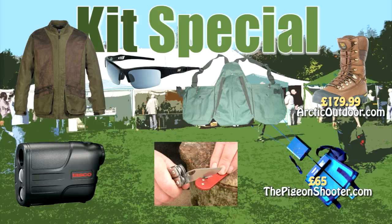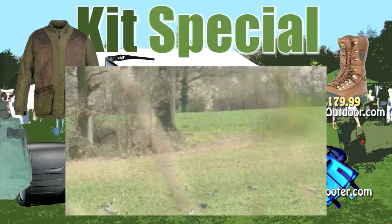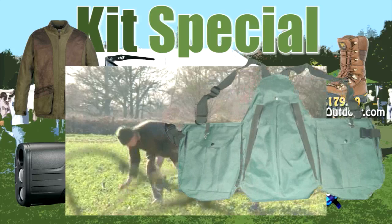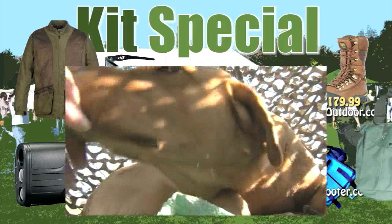Wear this outdoor pursuits vest from gundog specialist Kennel Mate — not just for dog training but falconry, shooting, fishing, even rambling. It has two large pockets on the front with internal compartments, one completely waterproof for phones, and one large rucksack-style pocket on the back. Lots of different sizes and colours. Get it at special show price of £25 down from £35 at kennelmate.co.uk.